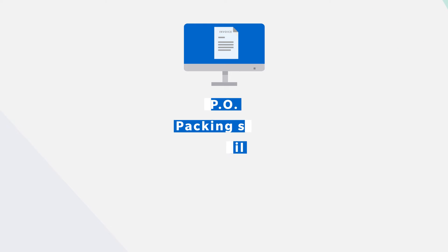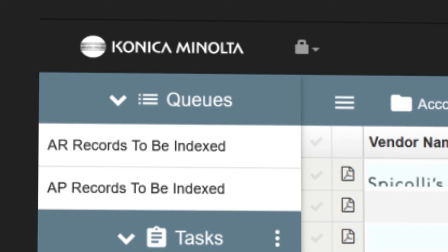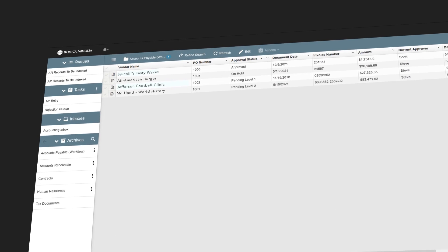With a few clicks, users can access invoices along with all associated documents and have visibility into the current status of the invoice, with dashboards to help identify bottlenecks.